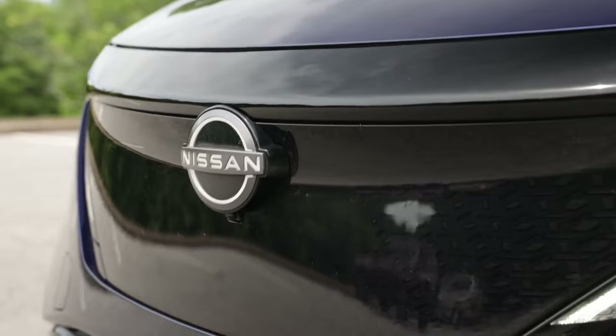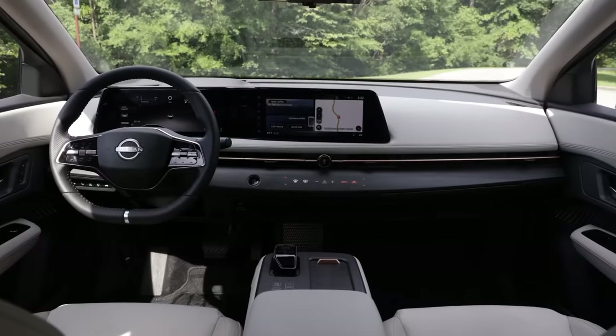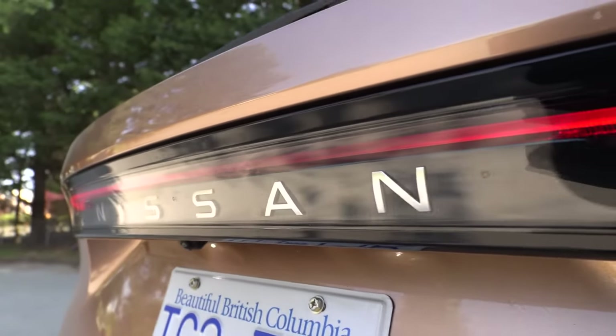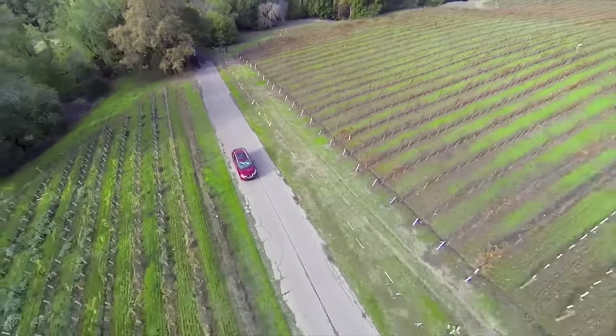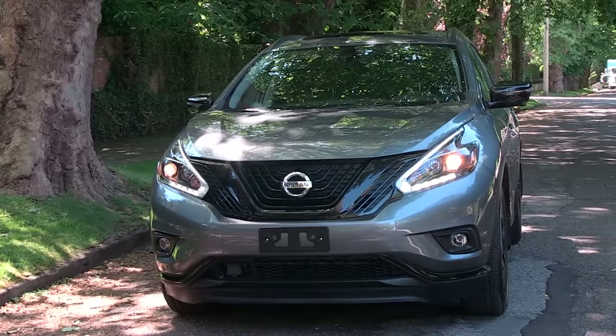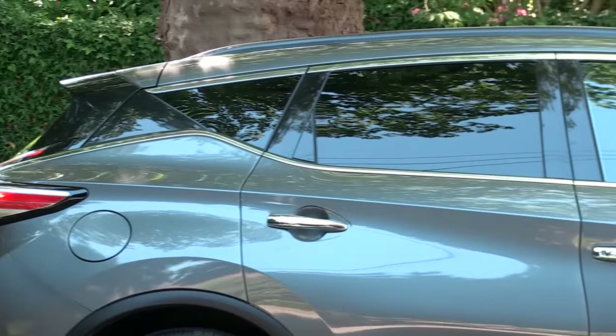The 2025 Nissan Murano redesign injects a fresh dose of modernity and sleekness into the crossover SUV segment. This isn't the first time the vehicle has made such a spectacular entrance. Its previous generation, which debuted back in 2014, also drew widespread attention for its innovative and bold design.